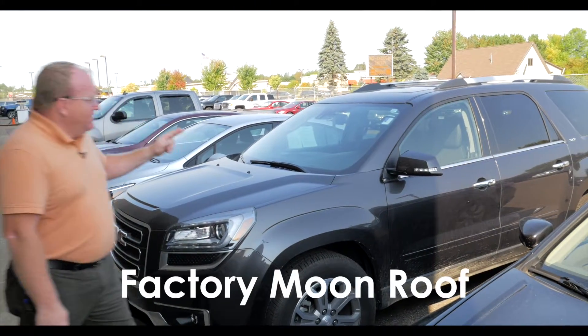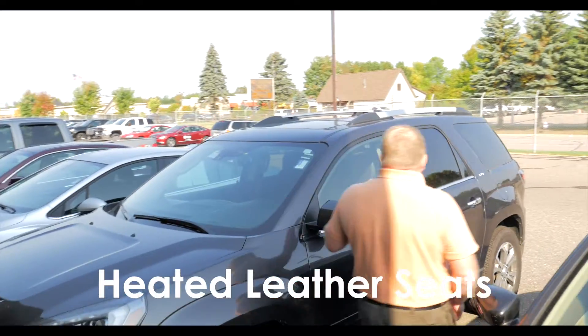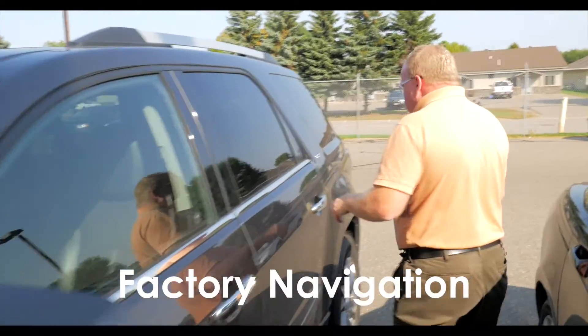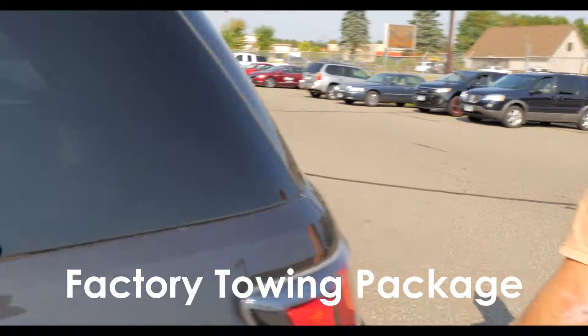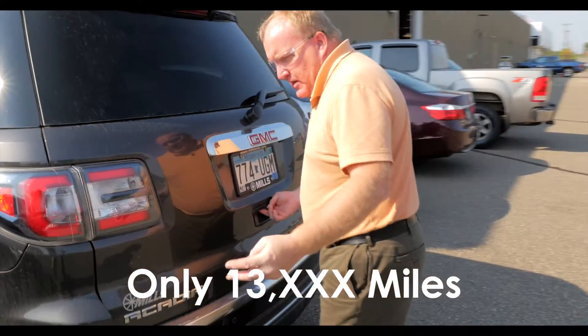It has a factory moonroof, heated leather seats, navigation, factory towing, and only 13,000 miles.